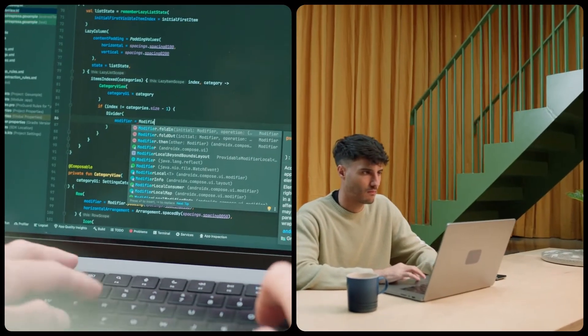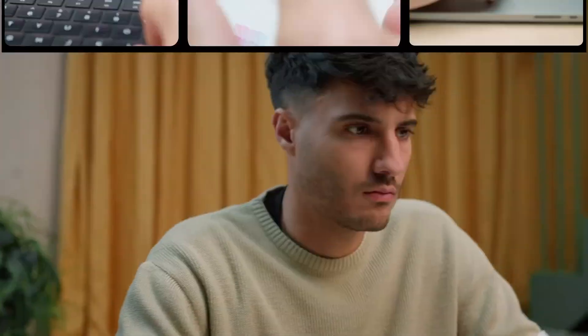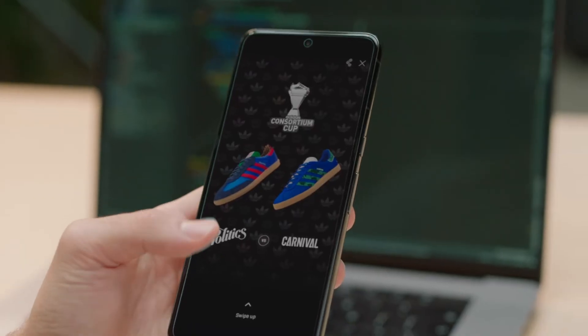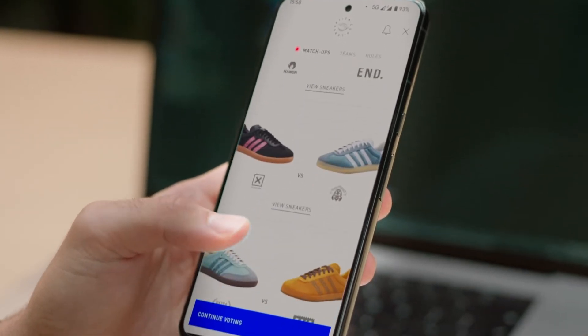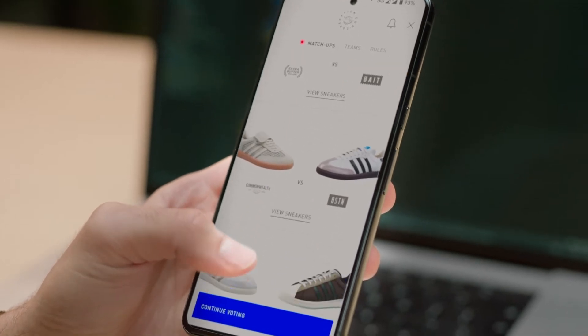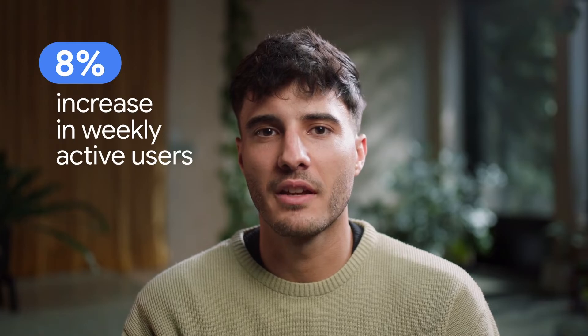One of the last features we created with Compose was a ZOOS tournament, where we have ZOOS created by different brands in collaboration with Adidas, and it's the user who has to vote to decide the winner. Thanks to Compose, we were able to build this feature in only three months with two developers, and we were able to increase our weekly active users by 8%.